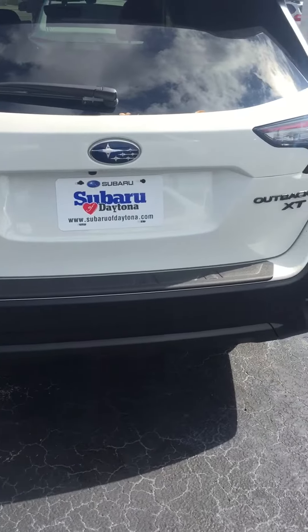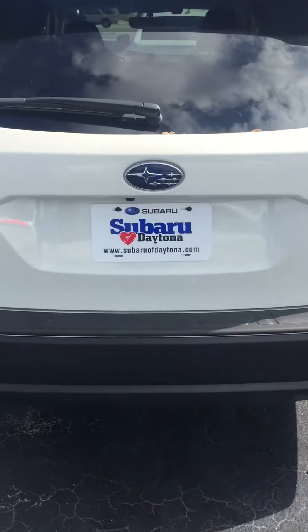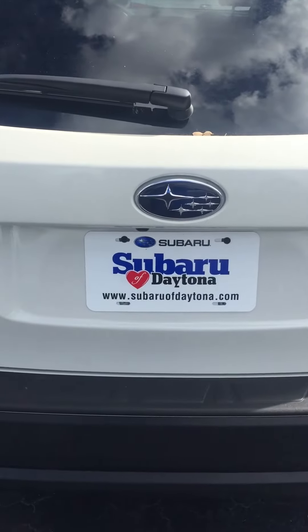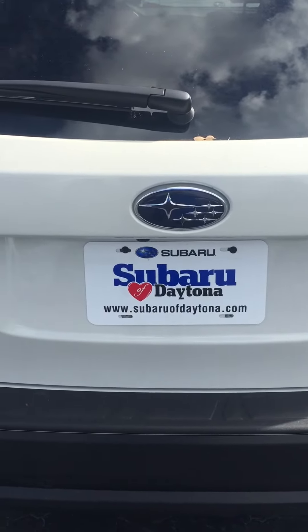You can reach me directly at 386-236-4008. Again, my name is Katie. Thank you for your interest in the Subaru, and I look forward to hearing from you.